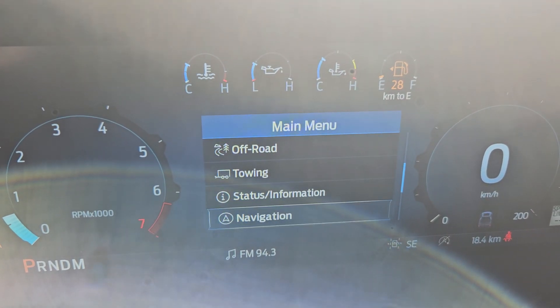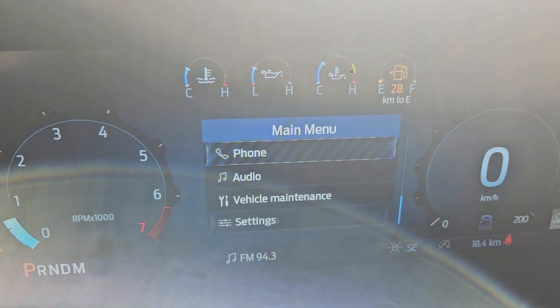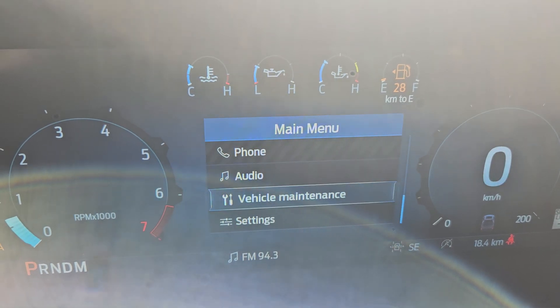The main screen also includes off-road, towing, navigation, status info, phone, audio, vehicle maintenance, and other settings.